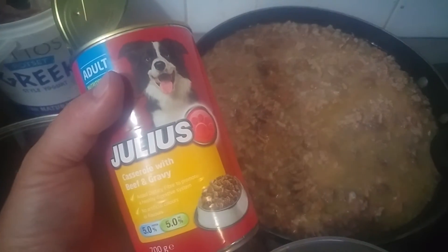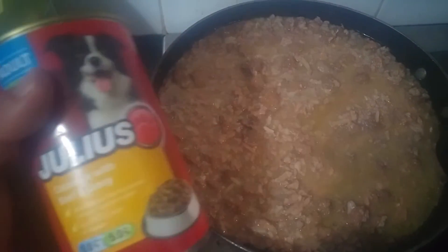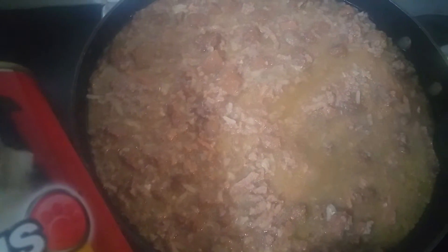So this is a 700 gram tin of Aldi's casserole with beef and gravy. There's probably about 400 grams of beef mince and 200 grams of cooked rice.